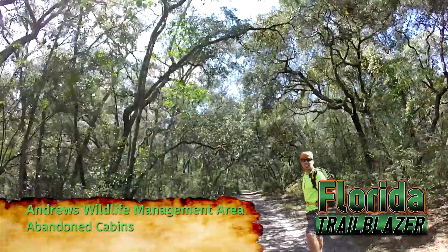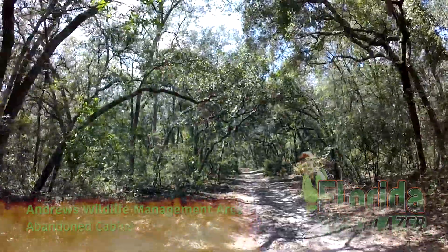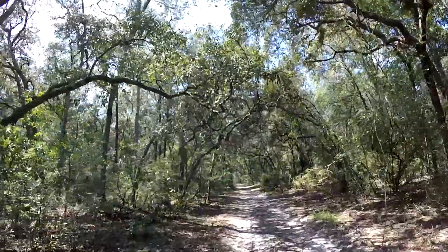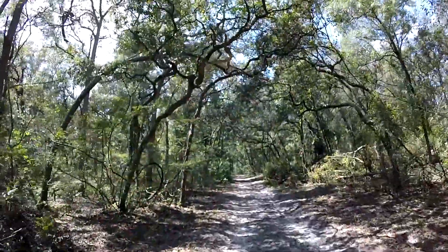Hi, this is Florida Trailblazer. I'm exploring at Andrews Wildlife Management Area, enjoying this beautiful wilderness and seeing what history I can discover along the way.